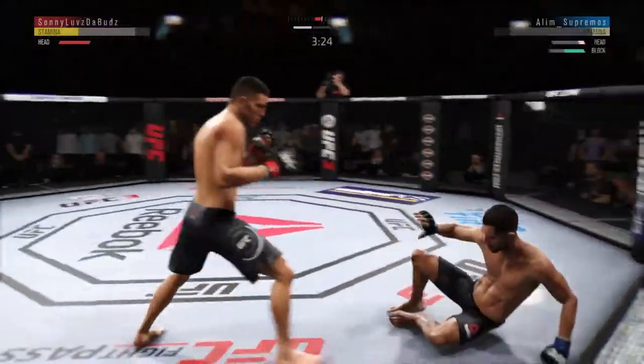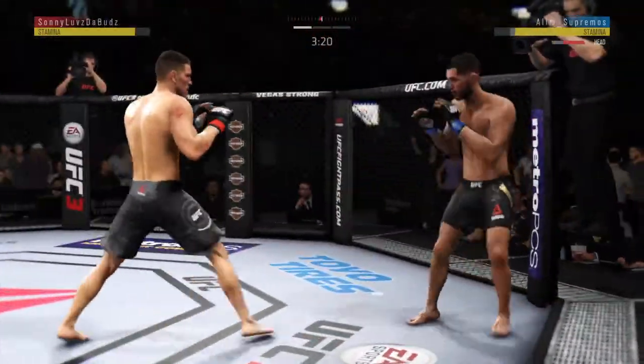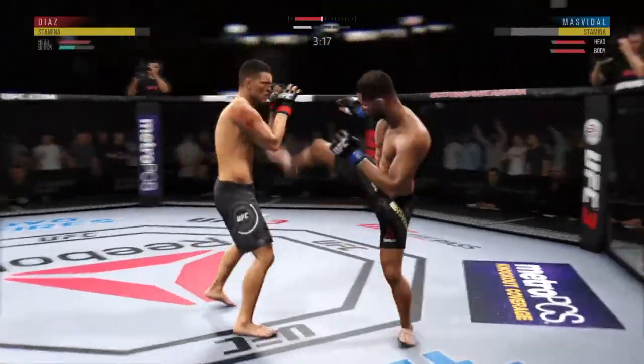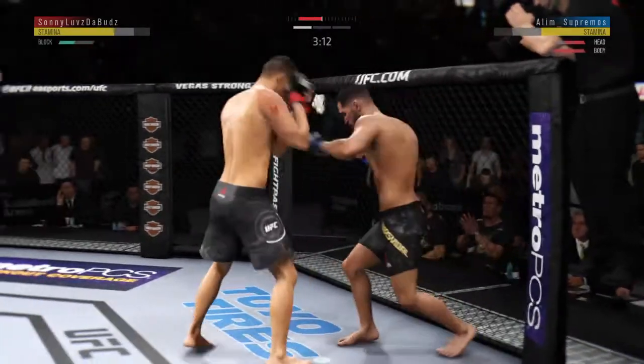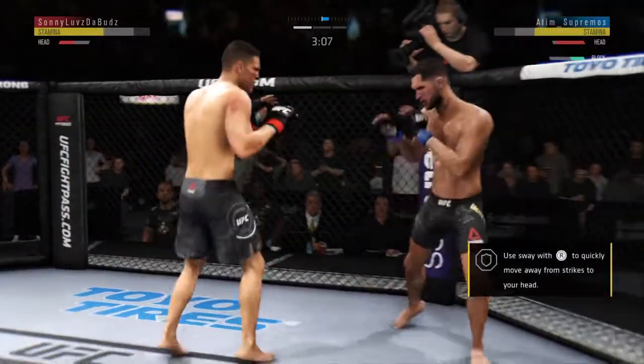An excellent shot lands. Hard kick lands. The left hook hits home. Good combination by Diaz. Beautiful body shot there too. He hurt him with that hook. Both guys landing with conviction now.